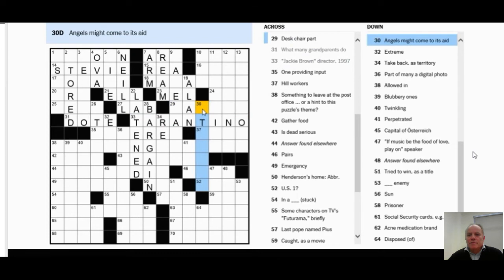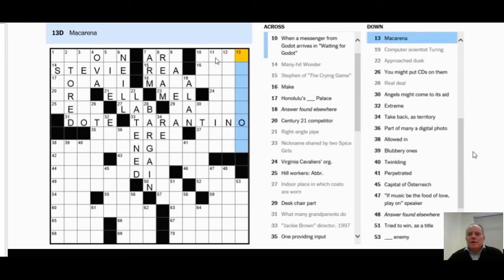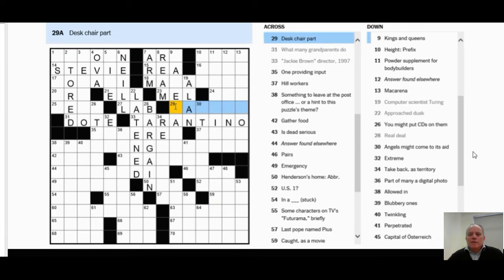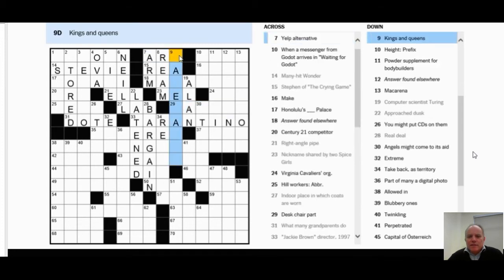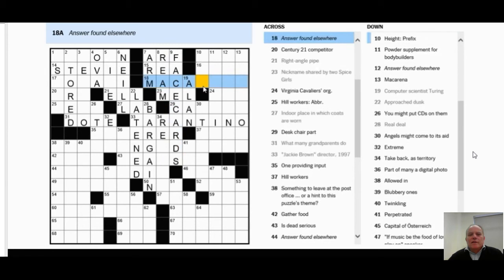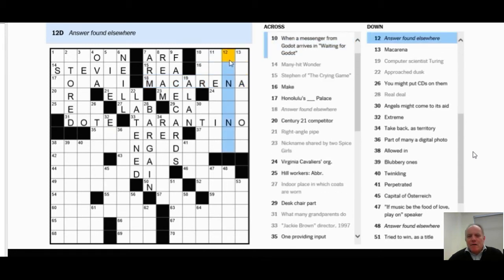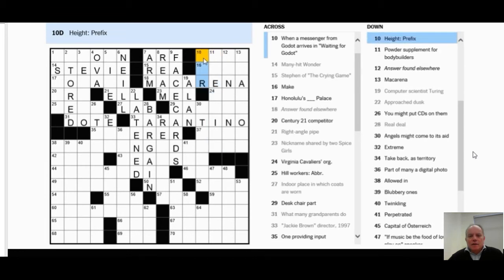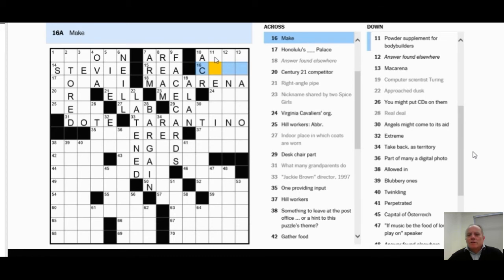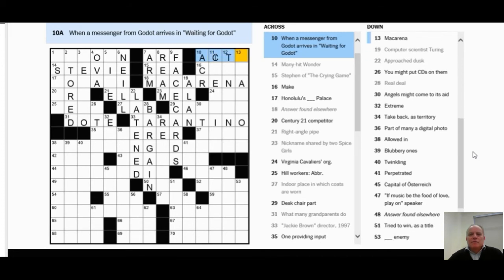I should have known Tarantino from the Jackie Brown reference earlier. Then in the northeast corner, one of the clues suddenly says 'answer found elsewhere' — and that's occurring a few times in the grid, which is clearly something odd going on with the theme. 12 Down and 13 Down: the clue was 'Macarena.' I couldn't think of anything that defined 'Macarena.' Then 9 Down — 'kings and queens' — given the letters I had, that looks like 'face cards.' I try filling in 'Macarena' as the answer at 18 Across — the 'answer found elsewhere' — and it feels like it might be right.